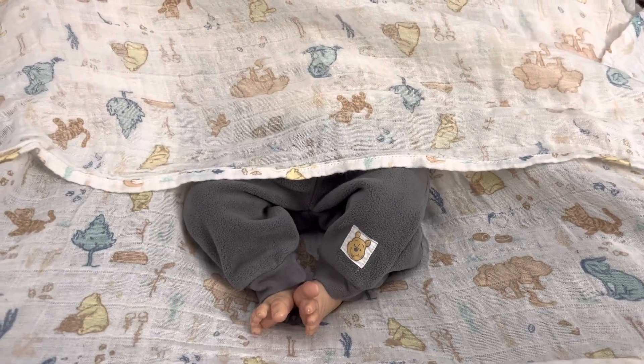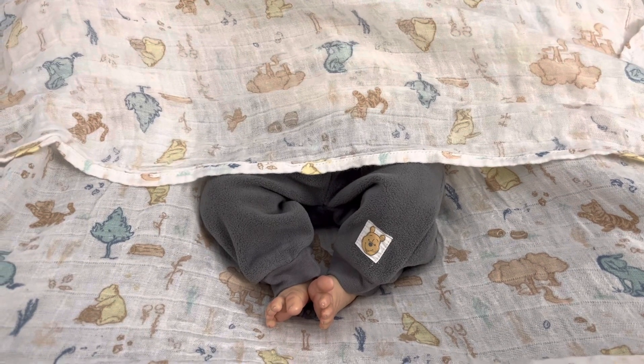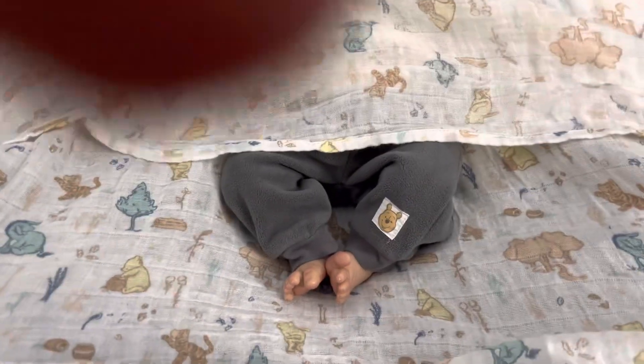Hey guys, it's Cassie, and I'm back with another video. Finally, my blanket reveal of my new little boy.